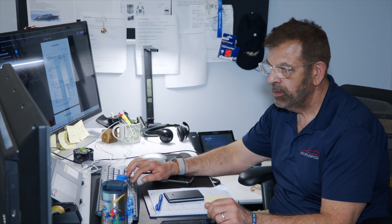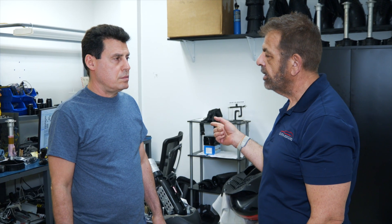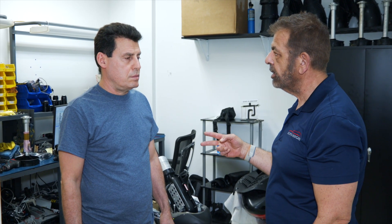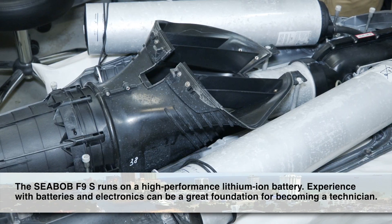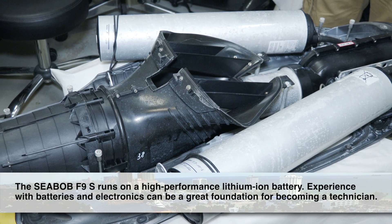My background is from the car industry, and I started working for Cuyahoga two years ago. Any candidate who wants to apply as a technician at CBOB Cuyahoga — knowledge about battery, electronics, and electric components is a big plus. We give two weeks of training. After that, they're going to be okay to work on the CBOB.